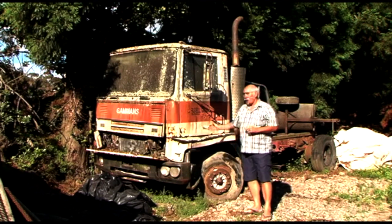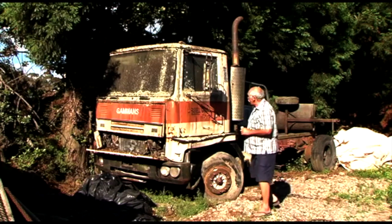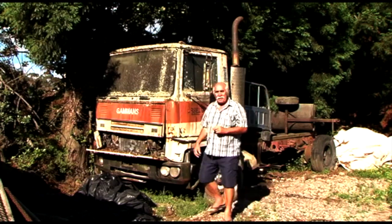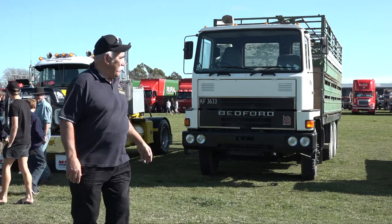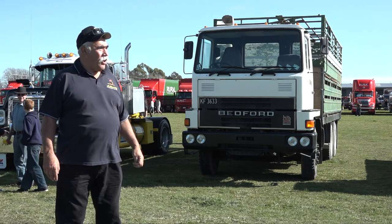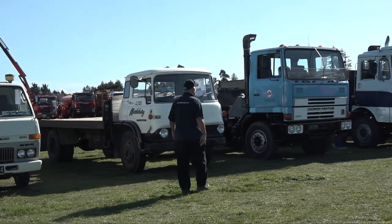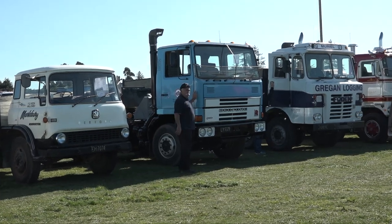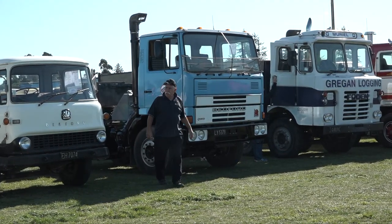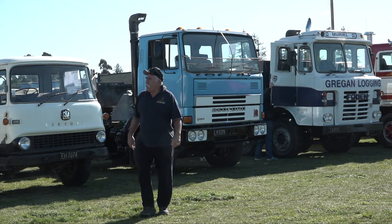I've seen trucks worse than this restored and come back looking better than brand new. I can't quite get in the cab, but there it is — my old TM Bedford. Isn't that amazing? It's great to see a few have survived. Just along a bit there's a blue one — same sort of shape. A couple of samples of the TM Bedford for everyone to enjoy.